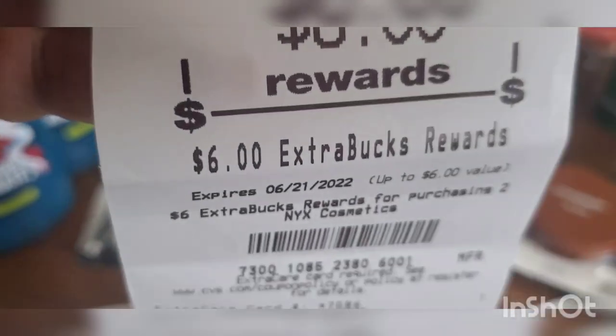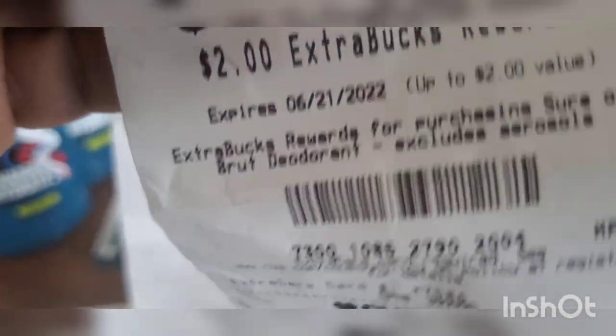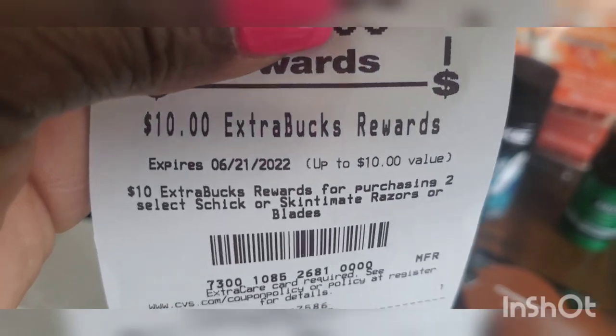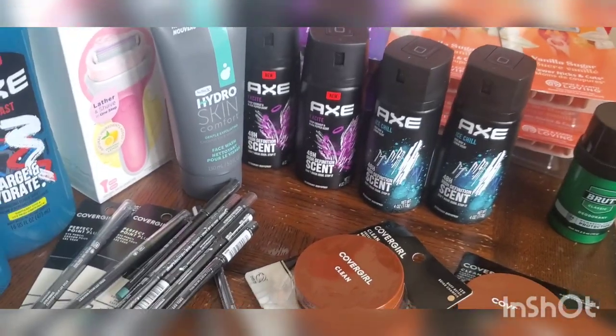Here are the Extra Bucks earned on the final transaction: six dollars for NYX, six dollars for Cover Girl, two dollars for the deodorant, ten dollars for the Schick Intuition, and five dollars for the Schick Skintimate disposables.